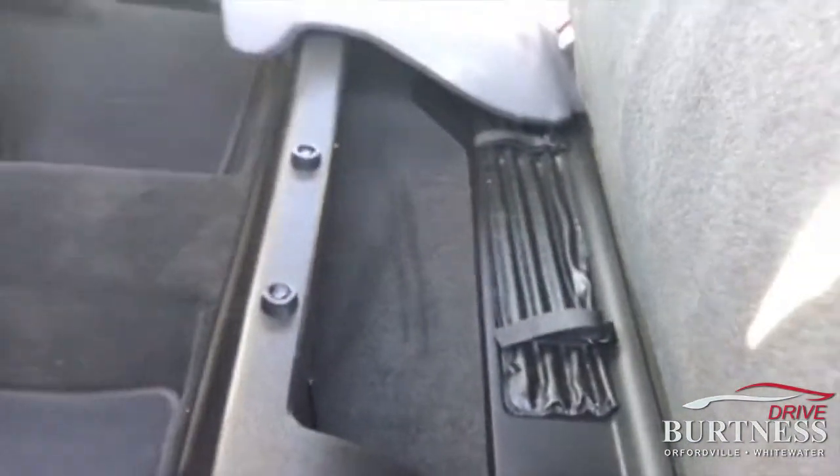Lever right here — we'll fold up the seat. Just wanted to be able to lift the seat up for you.